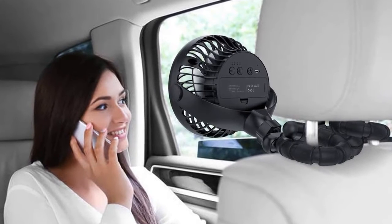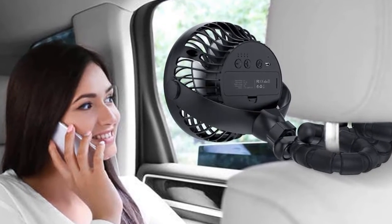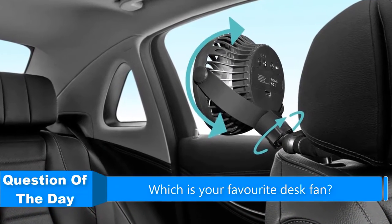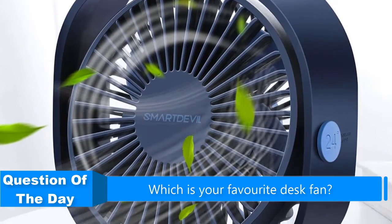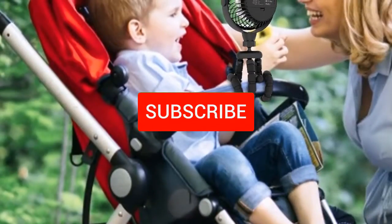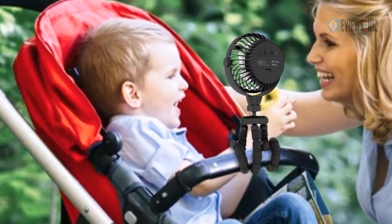Hello everyone! In this video, we are going to be checking out the 5 best desk fans. I made this list based on my personal opinion and research of the markets. I try to list them based on their price, quality, durability, and more. If you want more information and updated prices on the products mentioned, check out the links in the description below, and be sure to subscribe to our channel for future review videos. Okay, let's get started.